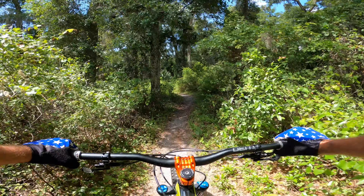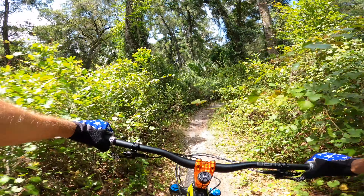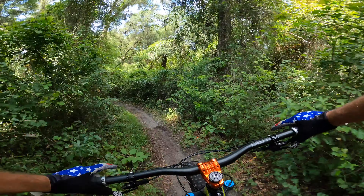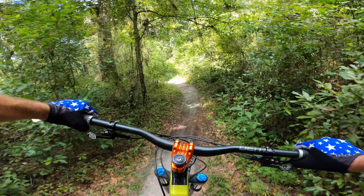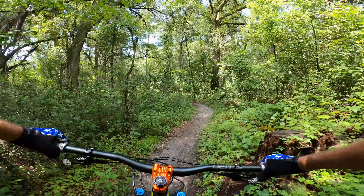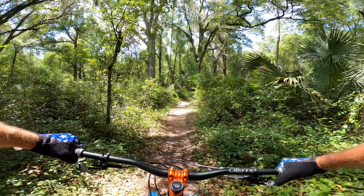Don't worry about getting lost out here — it's very well signed, it's near impossible to get lost. If you just keep following the trails, any trail that you're on, eventually you'll see a sign with a TH on it for trailhead and you can just follow it back to the trailhead.